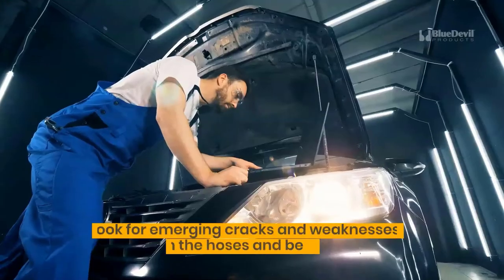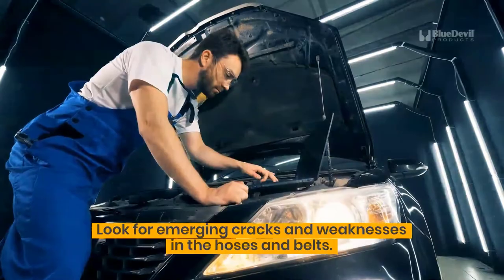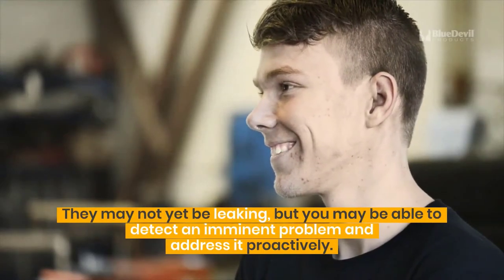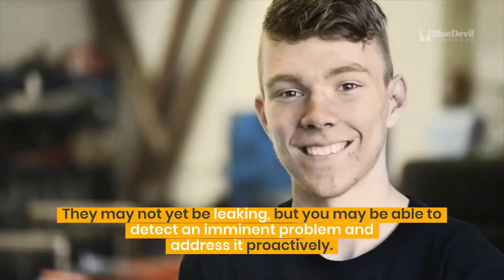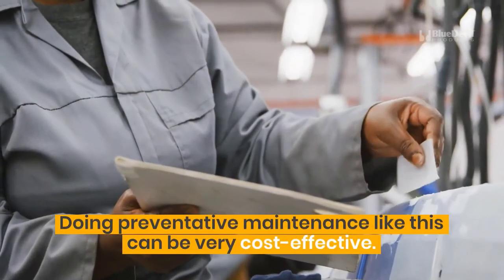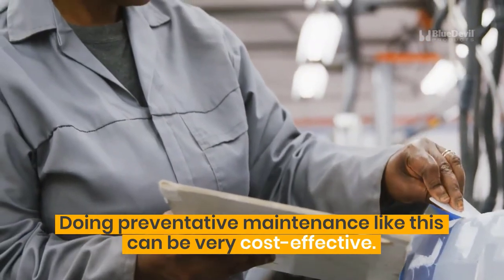Check your hoses and belts. Look for emerging cracks and weaknesses in the hoses and belts. They may not yet be leaking, but you may be able to detect an imminent problem and address it proactively. Doing preventative maintenance like this can be very cost-effective.